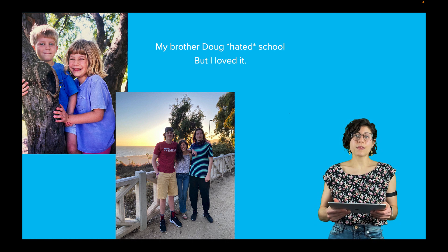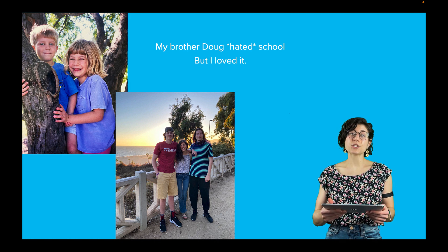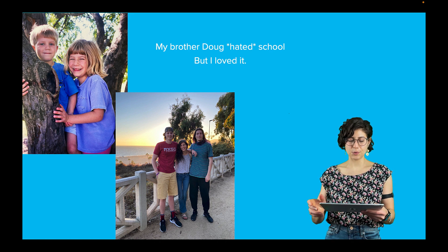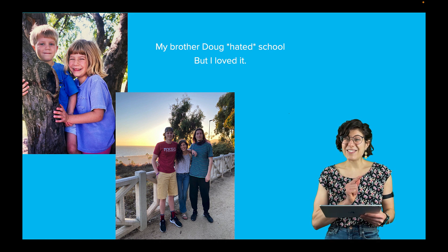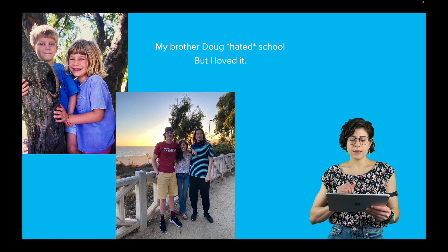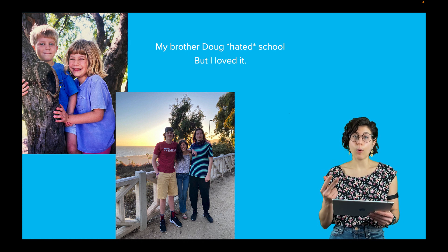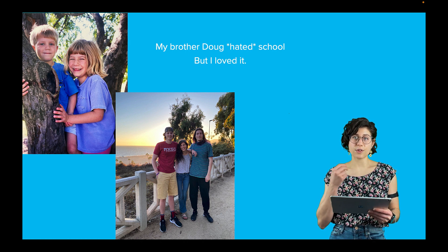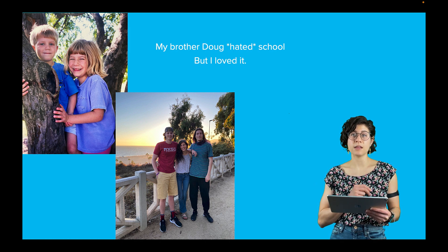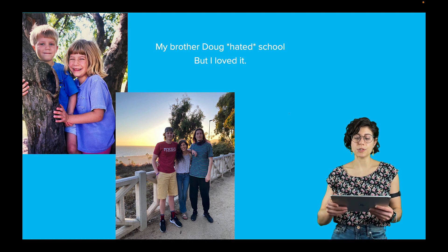Unfortunately, it's more than just my brother. A recent survey asked 20,000 US high school students about their feelings about school. Over 75% of the feelings that these students reported were negative — tired, stressed, bored. Those are the three main things that people mentioned. And maybe you feel some of those emotions about school too.